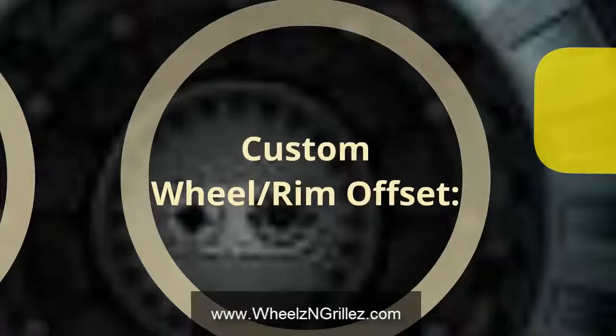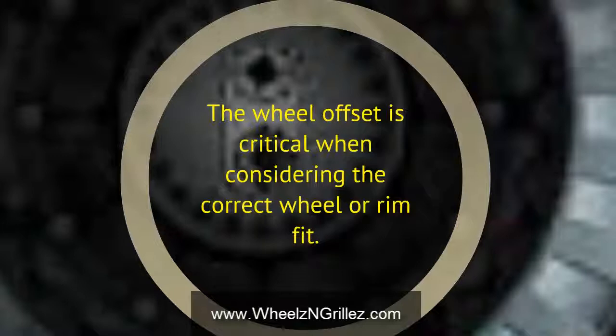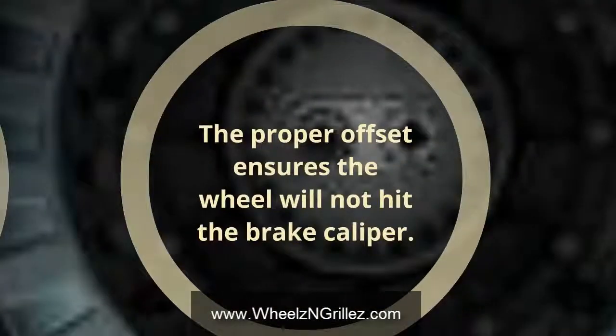Custom wheel and rim offset: the wheel offset is critical when considering the correct wheel or rim fit. The proper offset ensures the wheel will not hit the brake caliper.